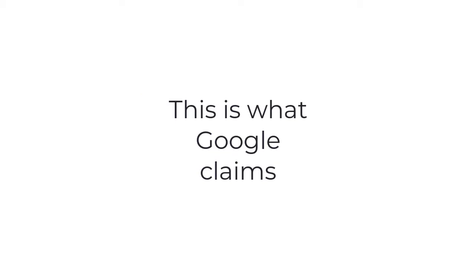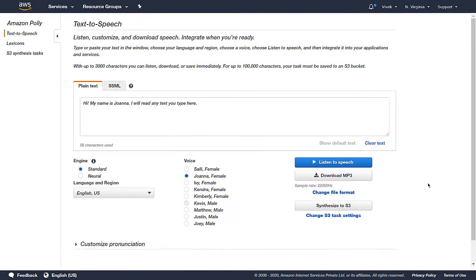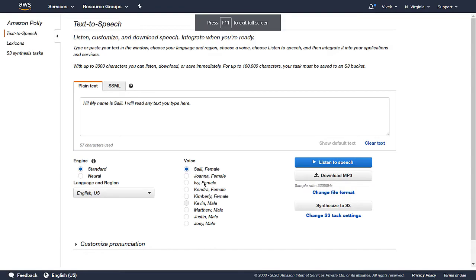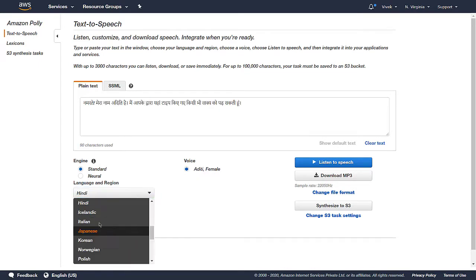AWS Polly is available in your management console of AWS. It's a ready-to-use service that anyone can use, and by far one of the best text-to-speech services available to us so far. It sounds really natural. Amazon released this back in 2016, and it now has over 60 voices and a lot of accents that you can choose from.